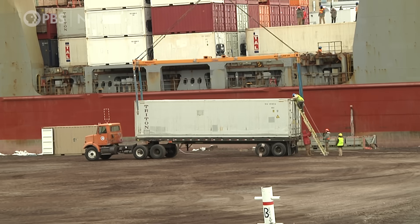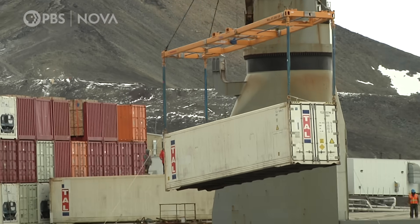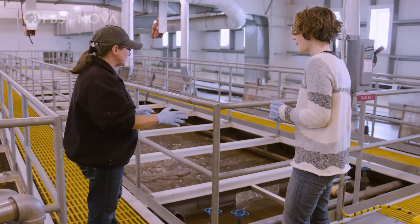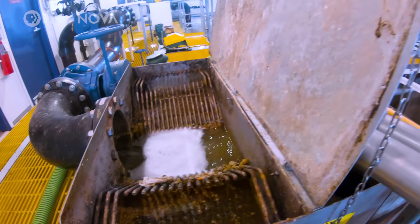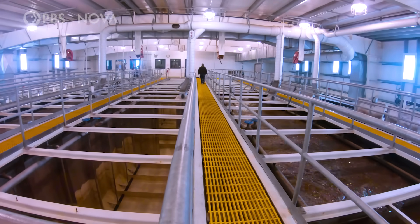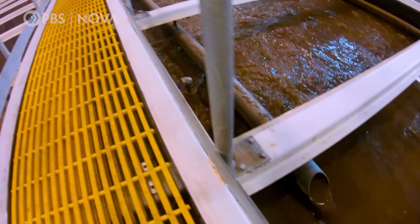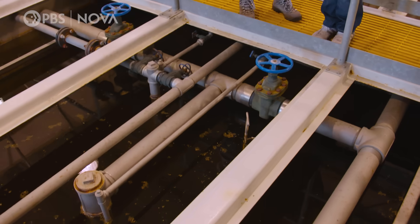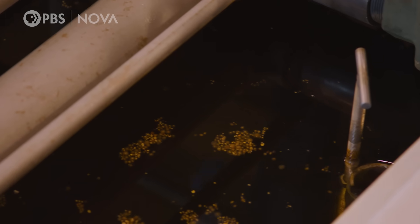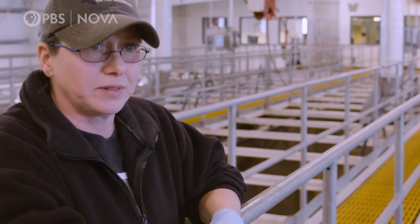While boxing up hundreds of containers of trash might not sound like the most glamorous job, at least I'm not handling poop. After all the big stuff gets filtered out at the splitter box, the wastewater goes into these huge tanks. What's happening in these things? There's the breakdown of the waste. At this end, we have the raw sewage coming in, and we're mixing it with all of the bugs coming back from the end of the process. And what are bugs? Microorganisms.